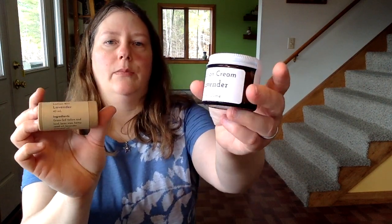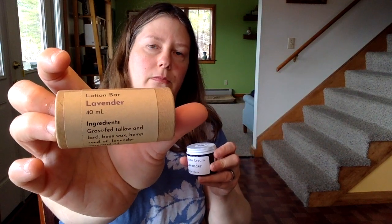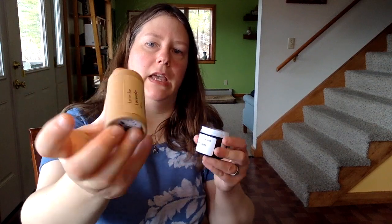The first item I want to talk about is our skincare line — these two products are lotion cream as well as our lotion bars. These are not new per se; we've been selling these for maybe nine months now, but we do have some new scents that I've been working on. I use essential oils to give some scent to these, and I've wanted to broaden our offerings in different kinds of smells.